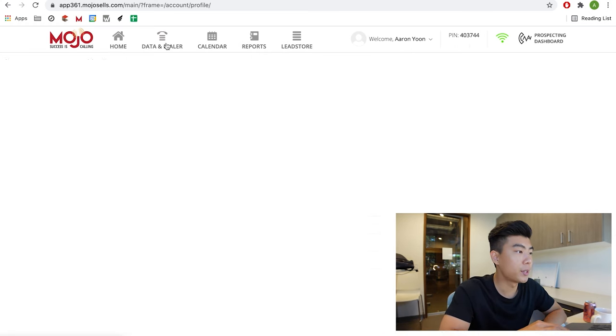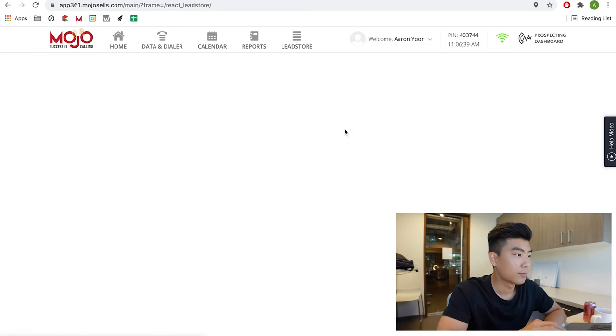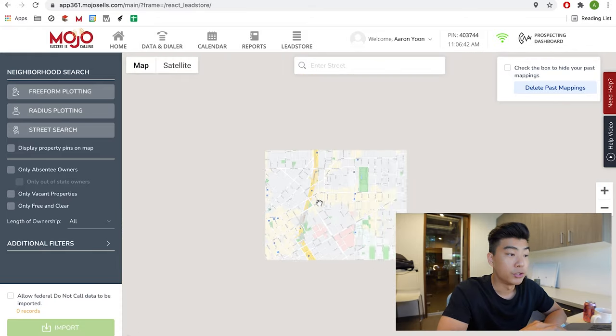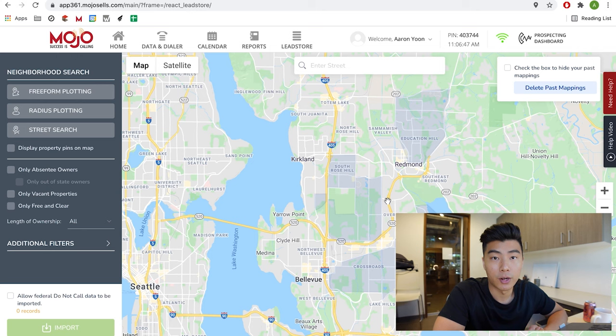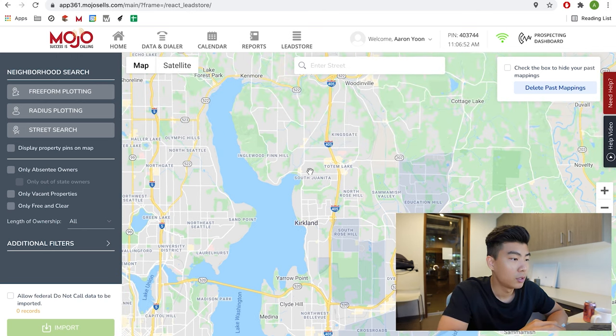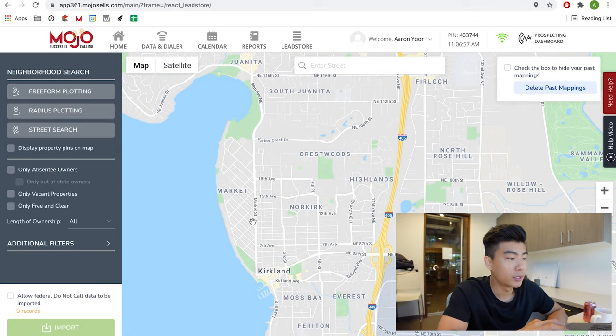Once you've gotten all that situated, go to Data and Dialer. The first thing you're going to want to do is the neighborhood search. Click that, zoom out, and find a neighborhood you want to extract phone numbers from. The blue areas are places I've already been to. I want this north chunk of Kirkland — I want every homeowner's phone number in this area.